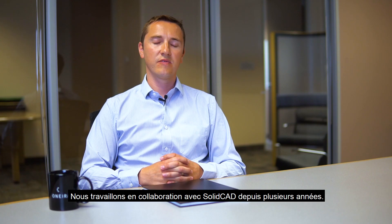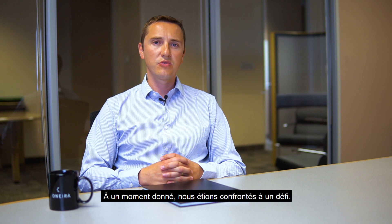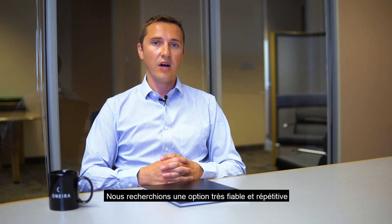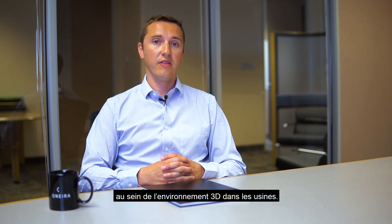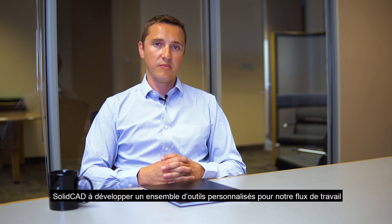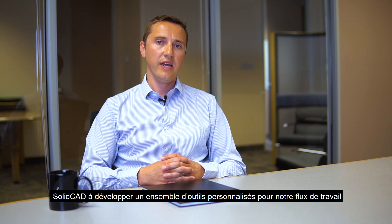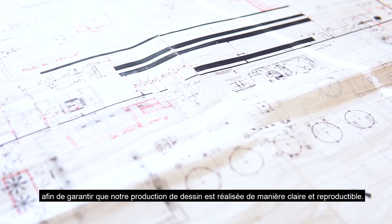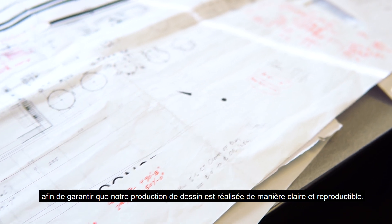We've worked collaboratively with SolidCAD over many years, and at one stage we were faced with a challenge where we were looking for a very reliable and repeatable option within the Plant3D environment. SolidCAD developed a customized set of tools for us in our workflow to ensure that our drawing production was executed in a very repeatable and clear fashion.